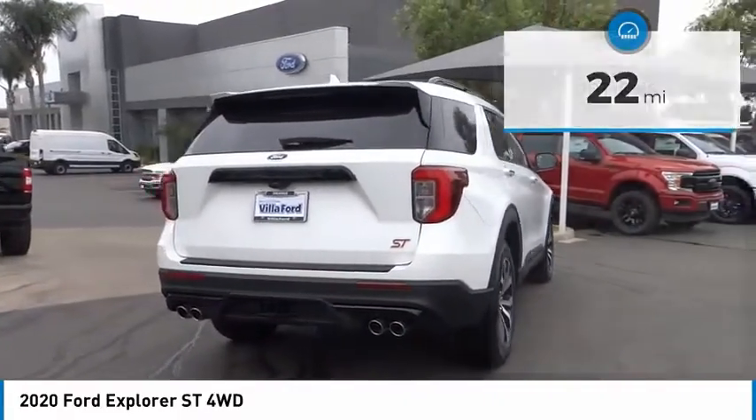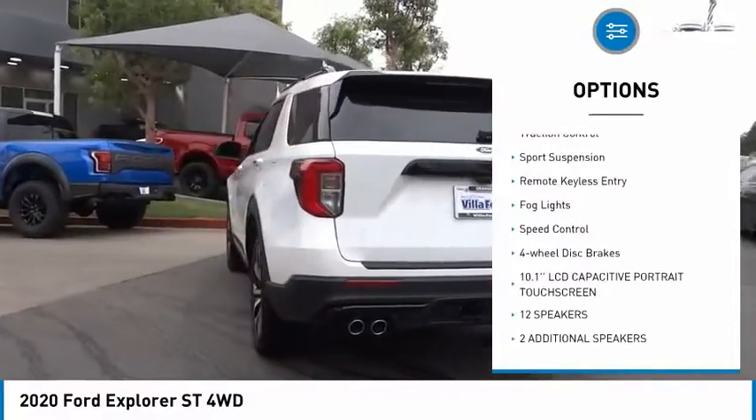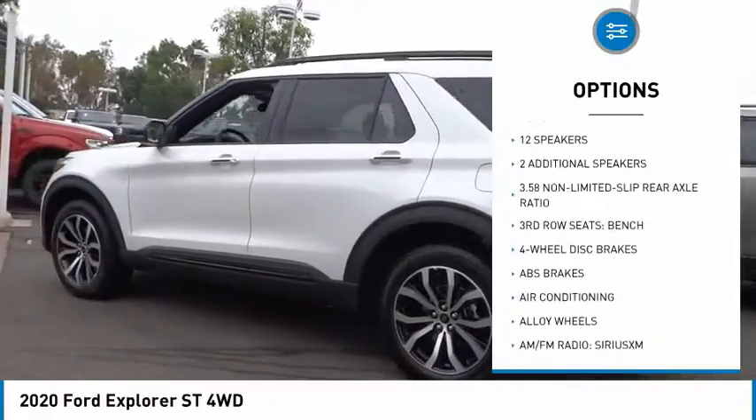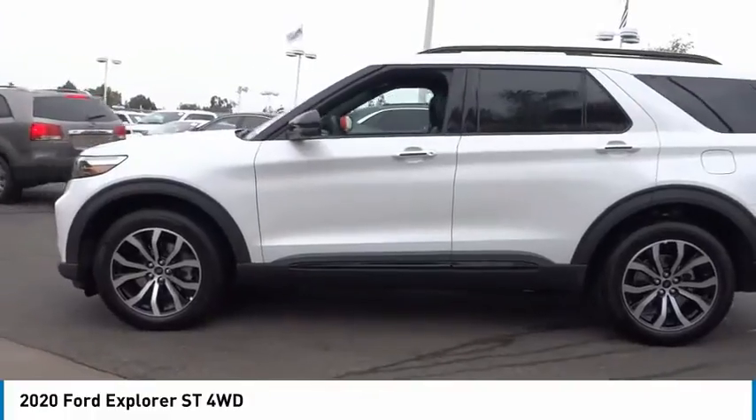Here are some of this vehicle's great options: electronic stability control, alloy wheels, power lift gate, brake assist, traction control, sport suspension, remote keyless entry, fog lights, speed control, four-wheel disc brakes.